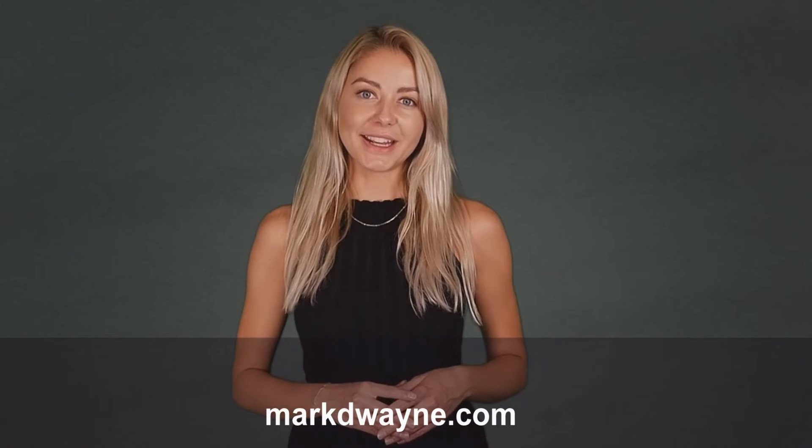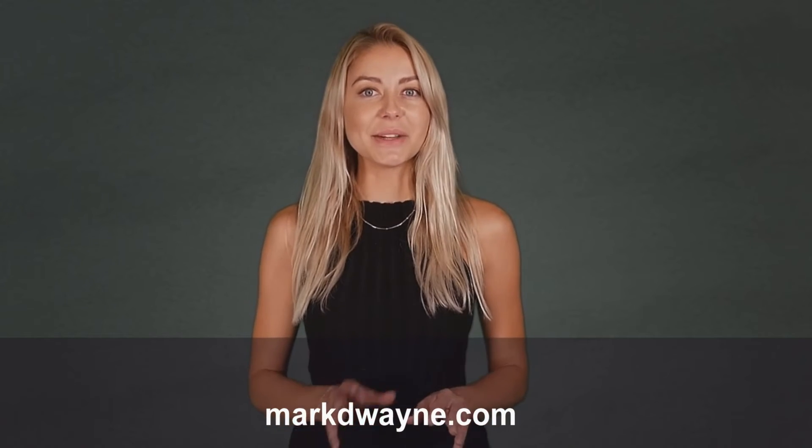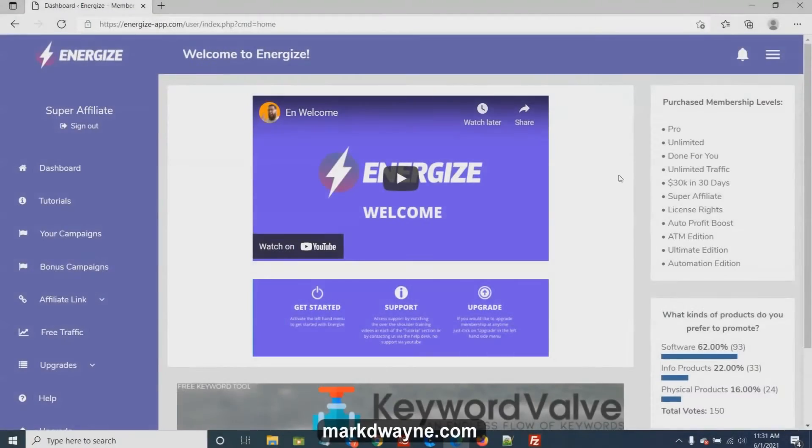Hey there, thanks for joining us — be sure to watch this entire video, as we guarantee it will be worth your time. Mark Duane here from markduane.com, and here we are in the members area of Energize. Basically, Energize is a high-ticket program designed to help you get high-ticket commissions with a lead magnet page that visitors can't leave — and if they try to leave, it sends them to the webinar page.